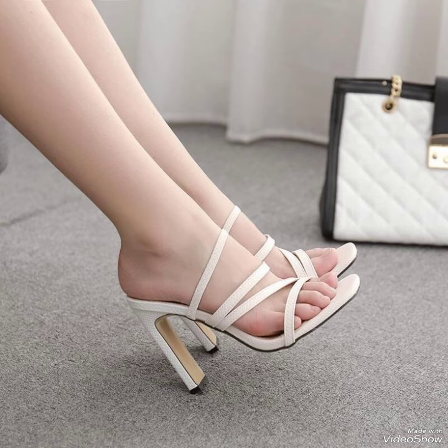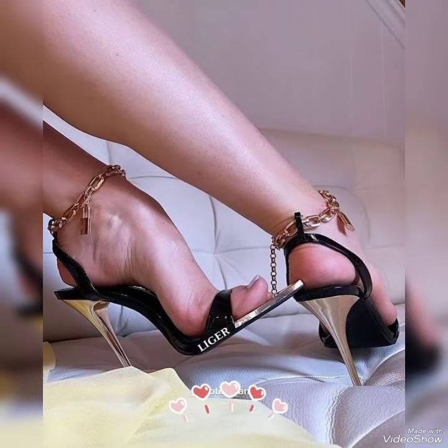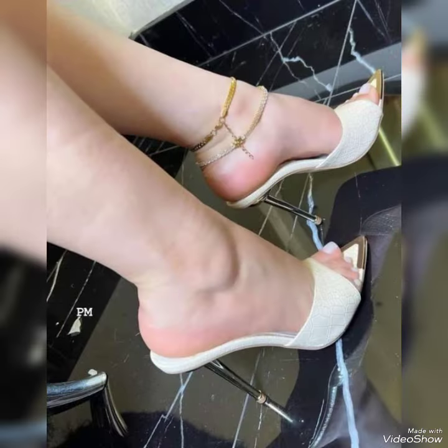Friends, you can buy these shoes from amazon.com, ebay.com, and aliexpress.com. Dear and lovely friends, if you love my videos then like, share, and subscribe to my YouTube channel, and also share my videos with your friends, family, and on your social accounts.